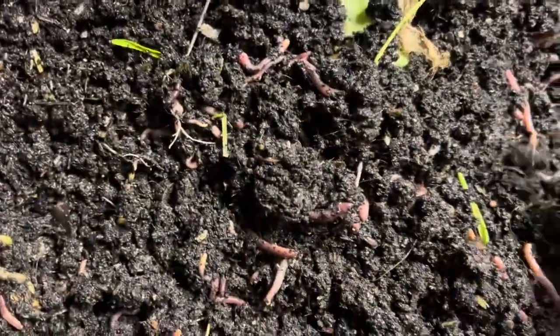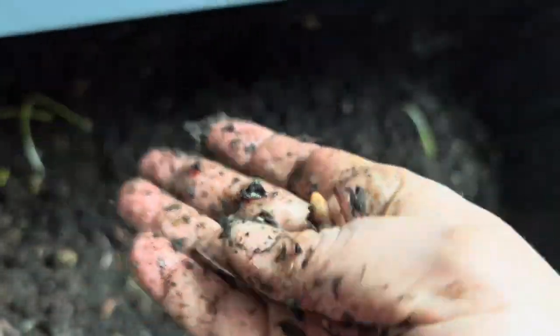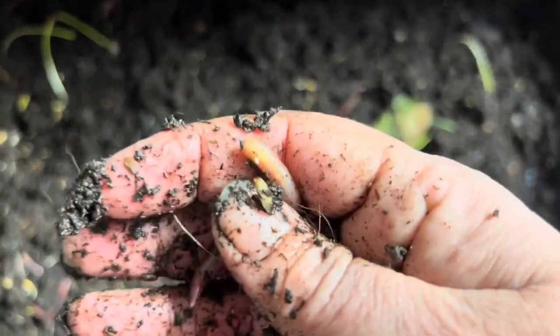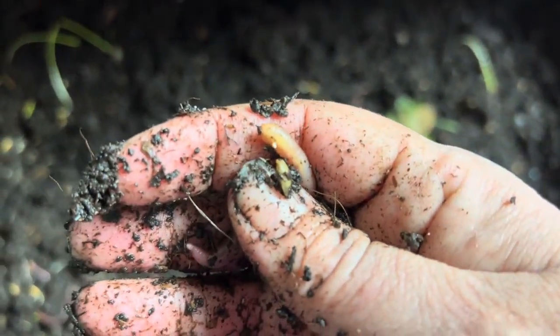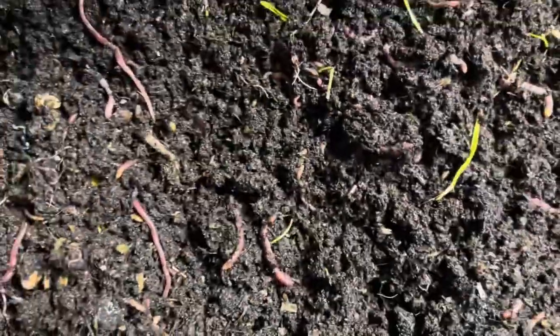Look — I had a pumpkin in here and look what's left of it! Look at some of these worms, they're nice chunky worms. You notice the European night crawler has that yellow tail, very similar to a red wiggler.